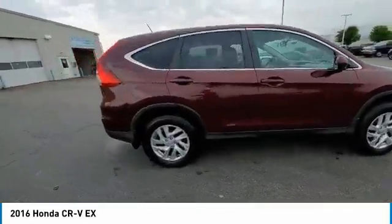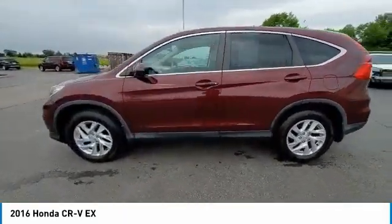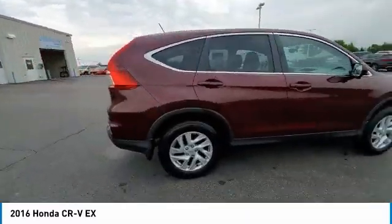This vehicle has less than 80,000 miles. Here are some of this vehicle's great options: electronic stability control, brake assist, traction control, remote keyless entry, fog lights, four-wheel disc brakes, and speed control.